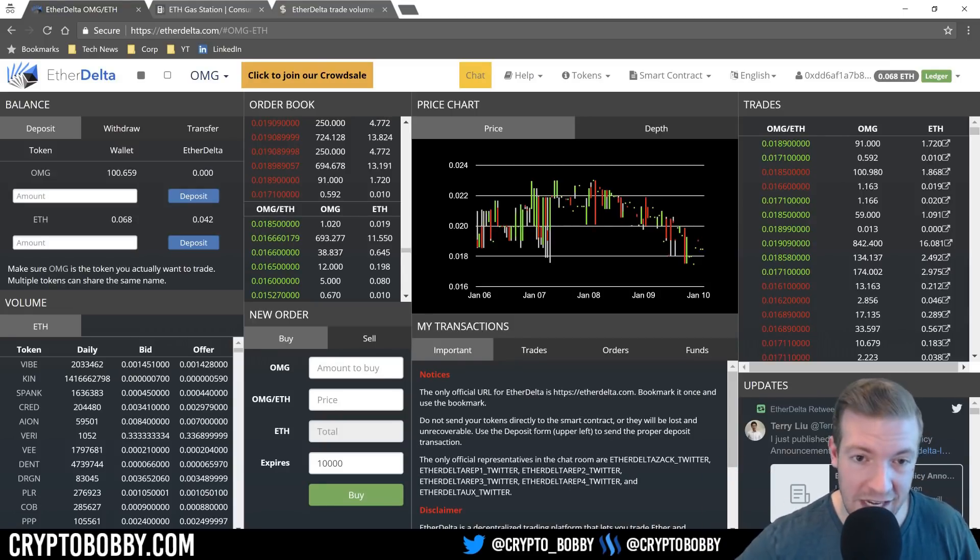So what is EtherDelta? We're looking at it right now. It is a decentralized exchange utilizing Ethereum and ERC20 tokens. The big benefit to EtherDelta is that it basically has every ERC20 token that you could ever want to buy or sell available for you, and they are pretty quick to add new ERC20 tokens.